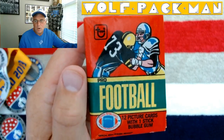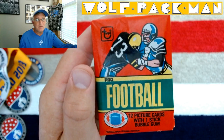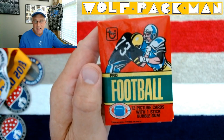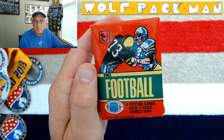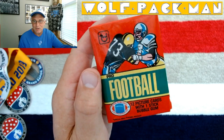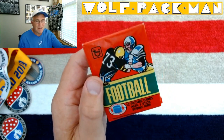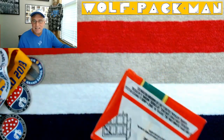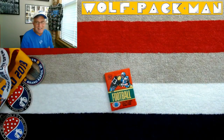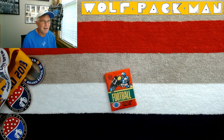Check this out — a 42-year-old pack of Topps football cards. It's from 1980. No idea who those cartoon characters are on the front, but this is old school wax. 12 pictures and a stick of gum. That means I'm going to have a card ruined on the bottom from the wax seal and one on the top from the gum. That's life when you hold on to an old wax pack for that long.